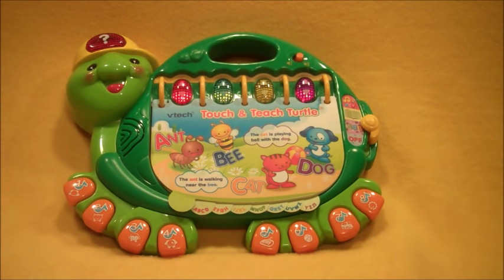A, B, C, come learn with me, letters, shapes, and one, two, three. Open the book to learn A, B, C's.